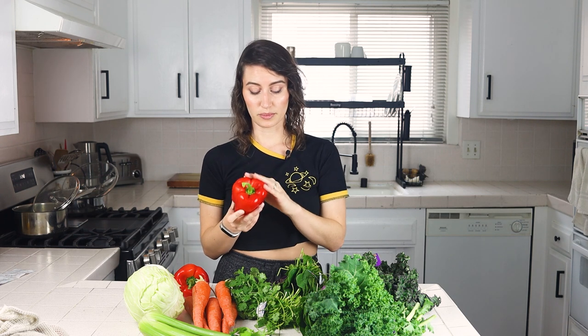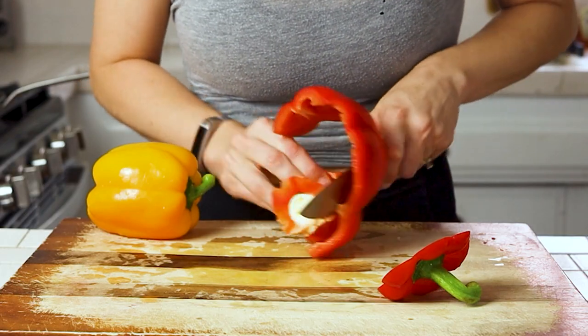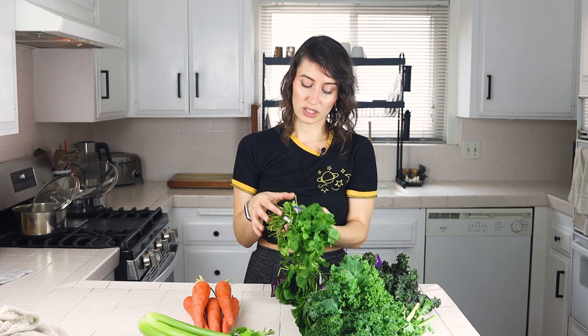Bell peppers we also keep whole until we're going to use them. When cutting, you cut off the top and then cut around so that you keep the whole outside in one piece, getting the stem and seeds all together so you can throw them into your compost without getting seeds all over your kitchen. Then just slice and use, keeping extras in a little container to stay fresh. We also buy cilantro every week — I don't like it, it tastes like soap to me, but my husband loves it and puts it on a lot of his dishes.